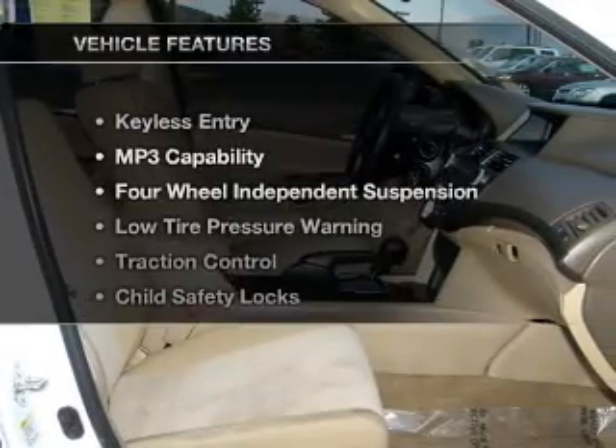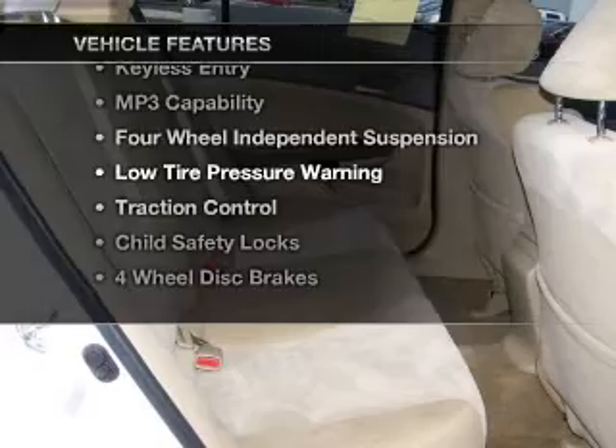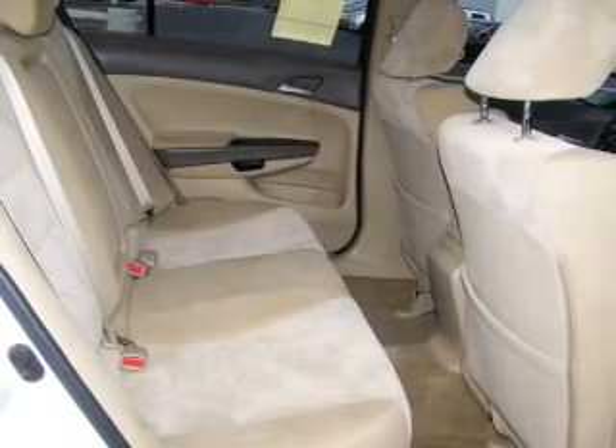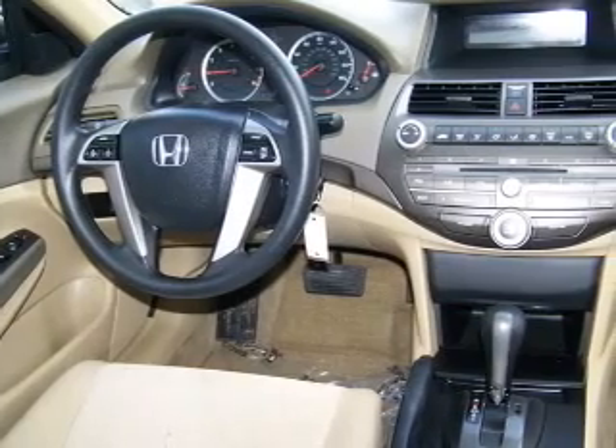And with these notable features, you won't want to miss out on the opportunity to own this amazing ride. Air conditioning and AM/FM stereo. Our website offers more information on all of our vehicles.